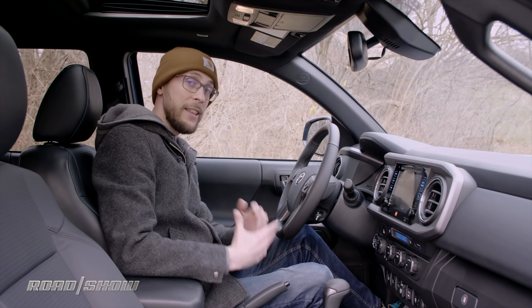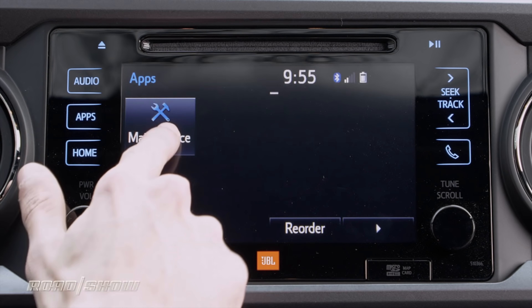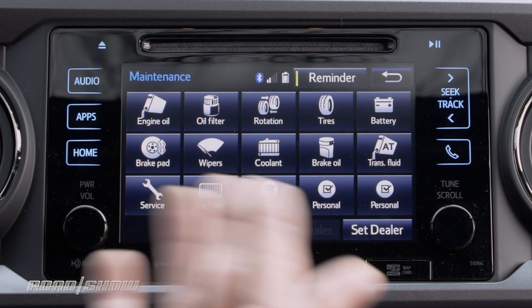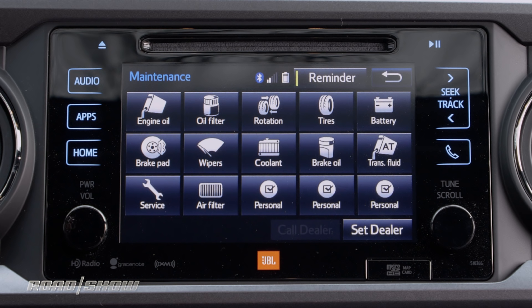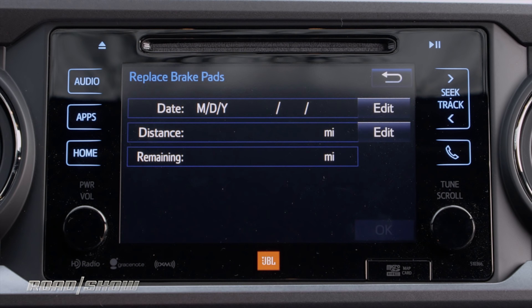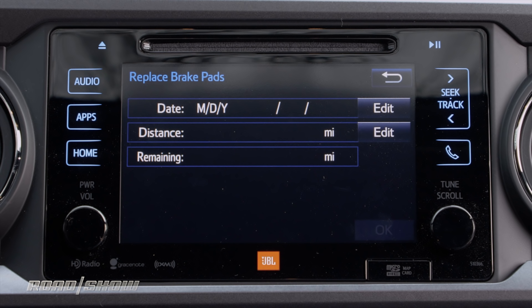Lastly we have maintenance, which might be the most thorough digital logbook for maintenance I've ever seen. One quick tap gives you a variety of categories — whether it's your engine oil, your tire rotation, your brake pads, or your wipers. Clicking on one allows me to see the last time the part was installed and how long the system estimates it'll take before it has to be replaced again.